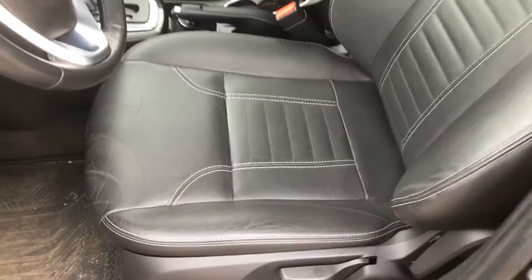The interior is in excellent shape too with your heated leather seating, no tears, no burns, great shape, nice space in the back.